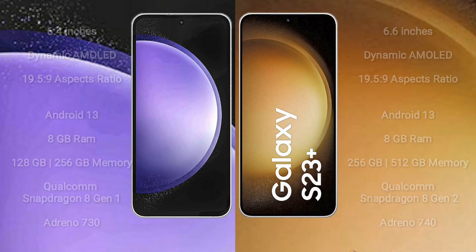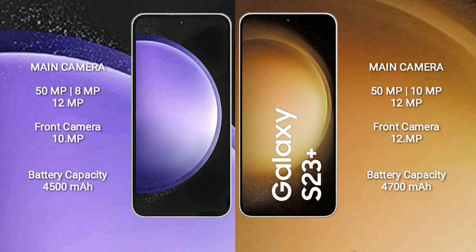Samsung Galaxy S23 FE features a triple camera setup: 15MP, 8MP, 12MP, and a 10MP front camera. Samsung Galaxy S23 Plus features a triple camera setup: 15MP, 10MP, 12MP, and a 12MP front camera.